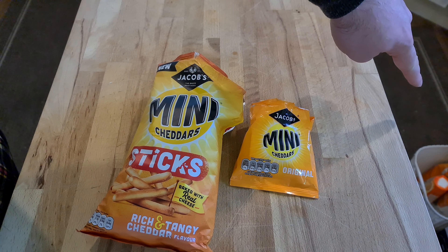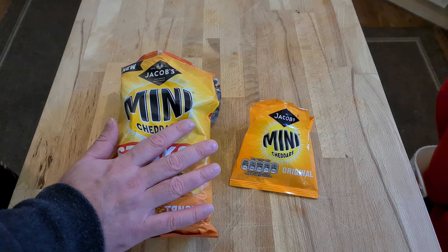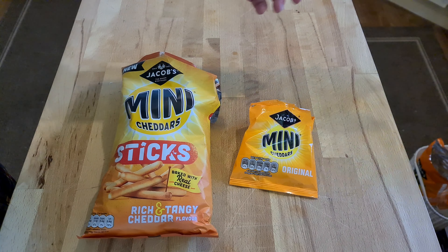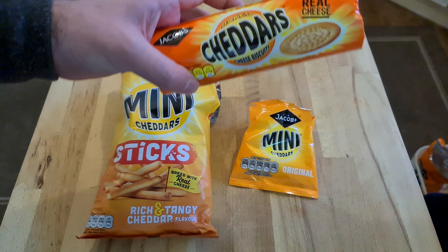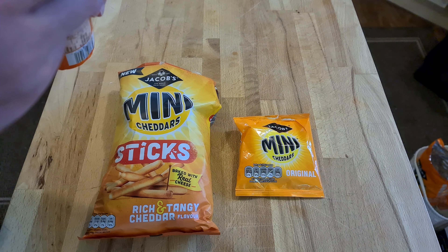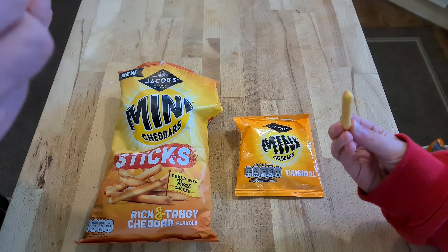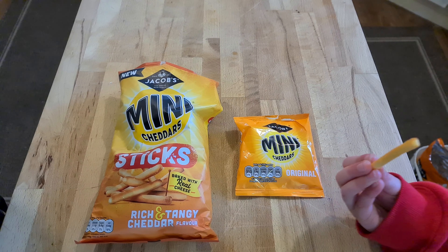Okay, let's get the Cheddars and see if these sticks taste more like Cheddars than mini cheddars. Here are Cheddars — this is where mini cheddars come from, so mini cheddars are small versions of these. This is important because I wonder if these sticks taste more like Cheddars than they do mini cheddars. It's a twig — wait, I know what to do with it.